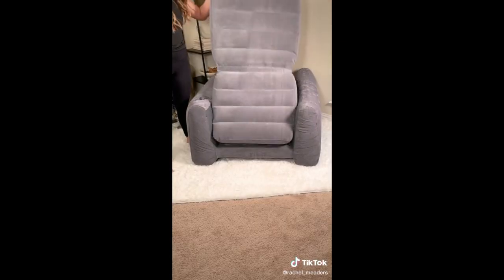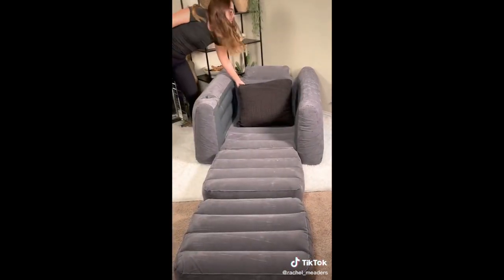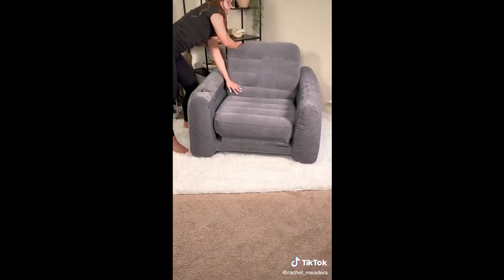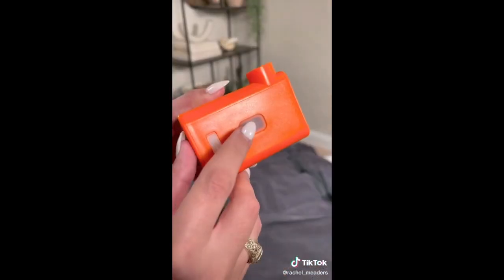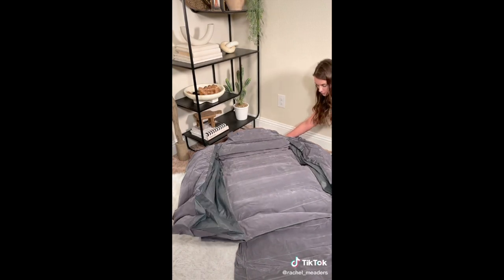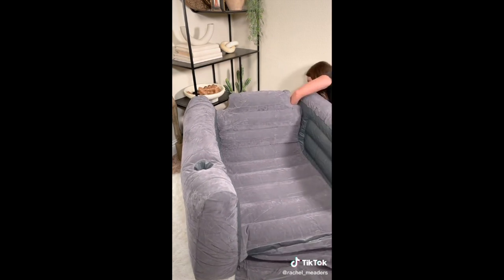Amazon travel gadgets you didn't know you needed. This inflatable chair pulls out into a twin-sized air blow-up mattress. It's perfect for traveling and makes overnight stays convenient since you can fold it up nicely and save floor space during the day. Next is the Giga Pump — a mini cordless portable air pump that's extremely powerful and can inflate, deflate, and vacuum seal items in no time. It comes with four attachment nozzles, fits in the palm of your hand, and is waterproof.